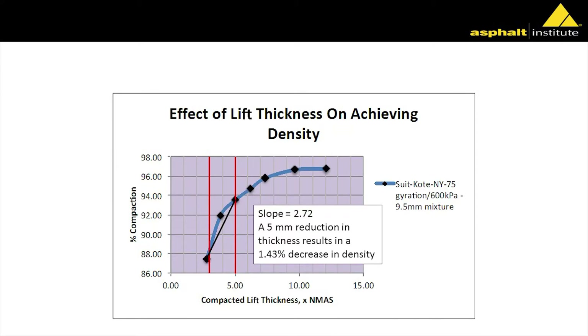Take a look at this: there are our three-to-five range, which is what we've been recommending for years. It's really interesting — look at the slope there. Looking at the slope between going from three to five times the nominal aggregate size, a half-millimeter reduction in thickness — this is in the gyratory — resulted in a 1.43% decrease in density.